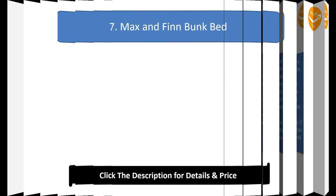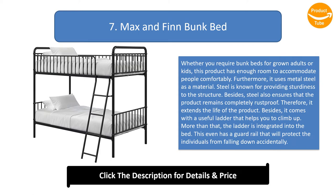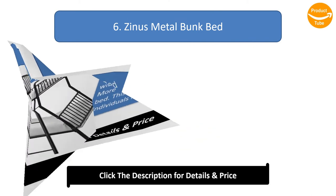The lower bunk of the Novogratz Maxwell can support up to 450 pounds. Number 7: Max and Fin bunk bed. Whether you need bunk beds for adults or kids, this product has enough room to accommodate people comfortably. It uses metal steel, which is known for sturdiness and is completely rust-proof, extending the life of the product. It comes with a useful integrated ladder and a guardrail that protects individuals from falling accidentally.